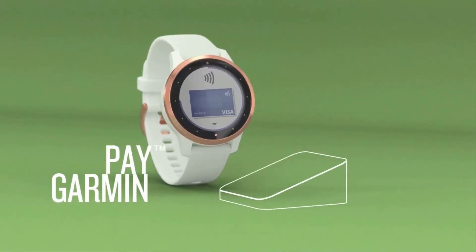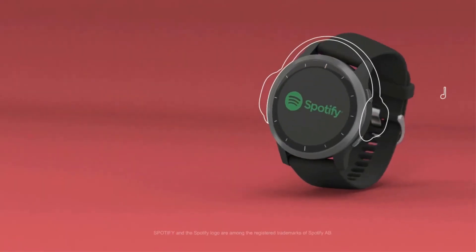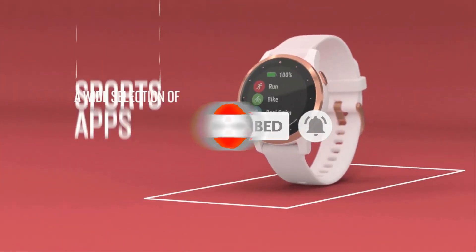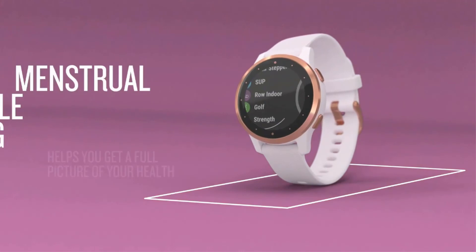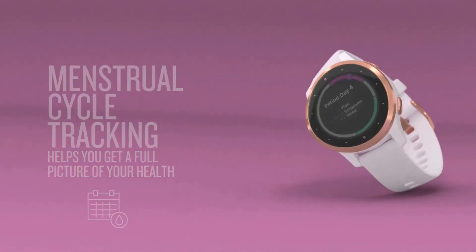The displayable workouts include strength training, yoga, pilates, and even some cardio workouts. The watch also allows you to easily download songs from Amazon Music, Spotify, and other providers — making it a great pick for iPhone users that may be used to being limited to iTunes or Apple Store-only songs.